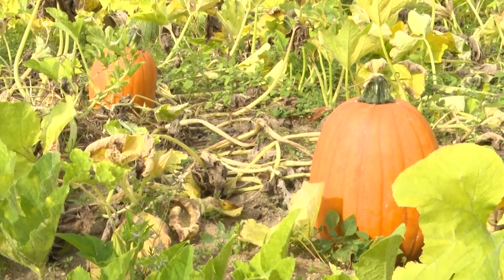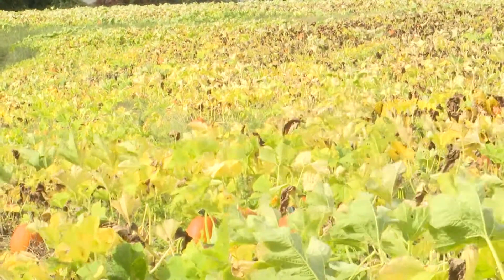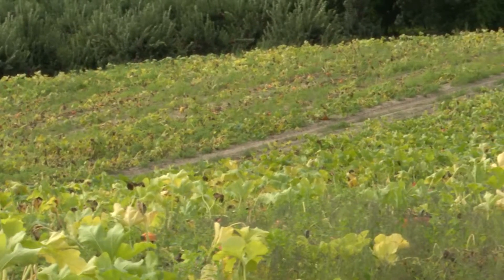Pumpkin season is right around the corner at Jaswell's Farm and opens on Saturday, September 25th, where you can walk the six acres of pumpkins and pick your own. 12 News spoke with Chris Jaswell on how you can pick the best pumpkin this year.